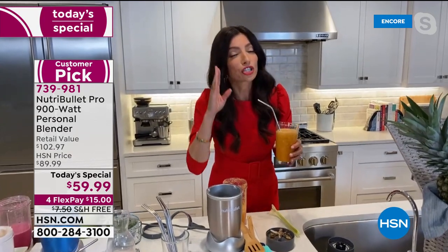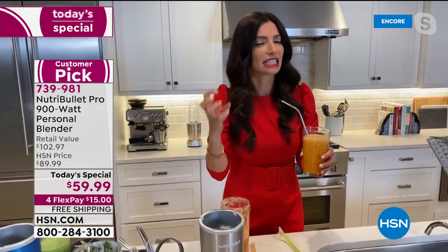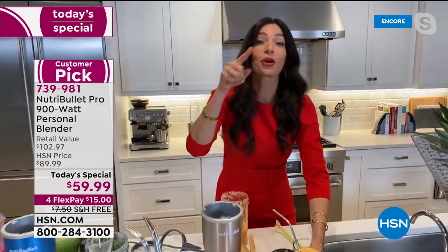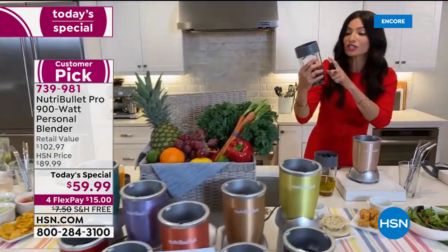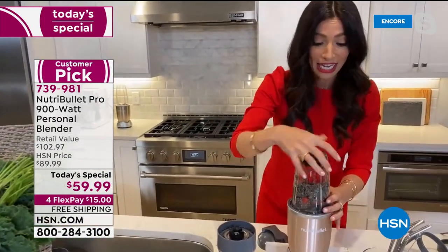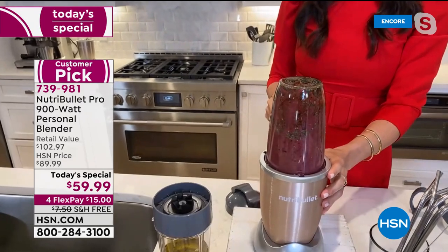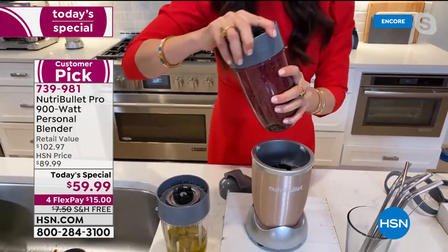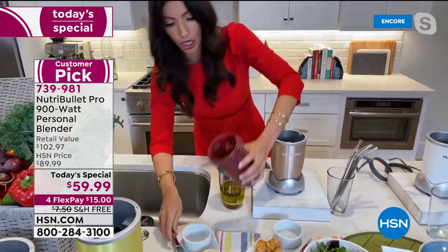There are many people who can't chew their food, or whose teeth are sensitive so they can't eat nuts and seeds — let the NutriBullet Pro do the work. Now we're going to make a jam. You can make jam in the NutriBullet Pro 900! Just strawberries, blueberries, agave, and chia seeds. In a matter of seconds, we just made a healthy jam without added sugar.